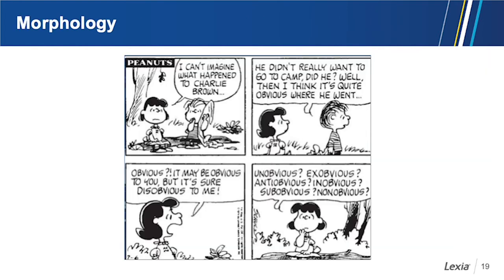Here's an example of morphology. Lucy says, 'I can't imagine what happened to Charlie Brown.' Linus says, 'He didn't really want to go to camp, did he? Then I think it's quite obvious where he went.' And Lucy says, 'Obvious? It may be obvious to you, but it sure was dis-obvious to me. Un-obvious, ex-obvious, anti-obvious, in-obvious, sub-obvious, and non-obvious.' The whereabouts of Charlie Brown may not be obvious, but what is obvious is that Lucy understands morphology.